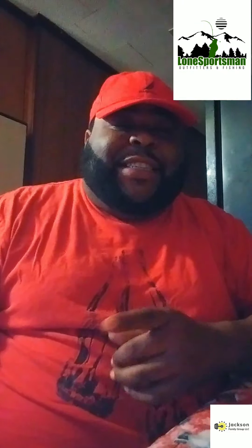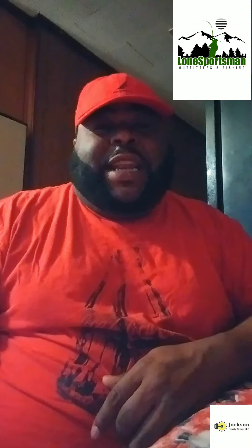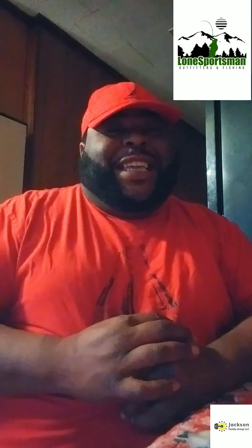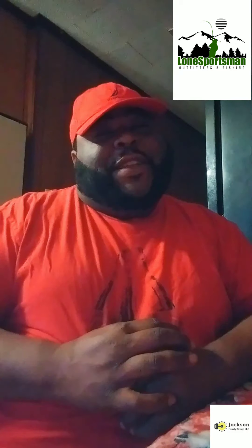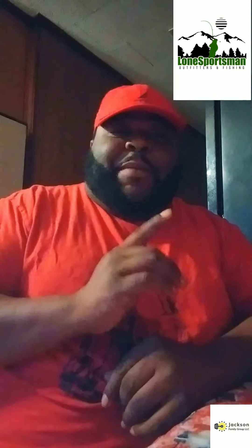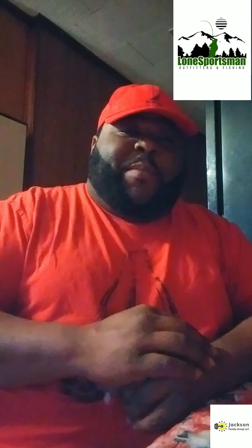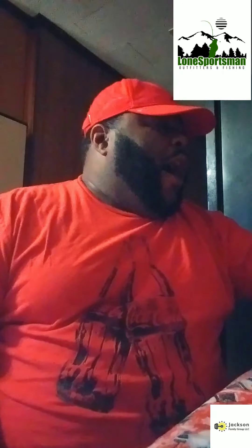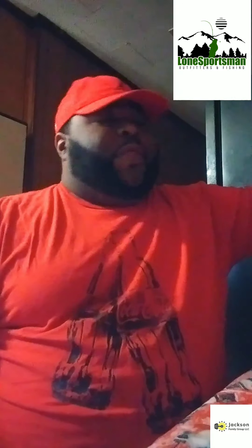What's going on guys, John G, Lone Sportsman Outfitters here. Y'all always heard the saying 'when the going gets tough, the tough get going,' right? I'm gonna talk to y'all today about when it gets tough for me, one of my go-to guys. I'm here with my soft plastic bag today and I am bringing out the...